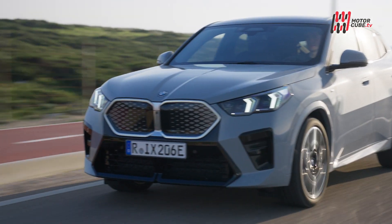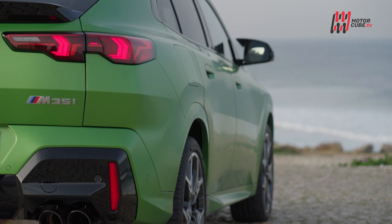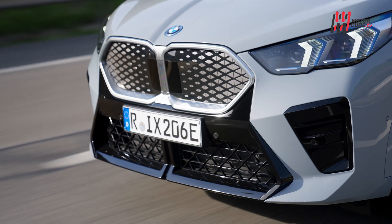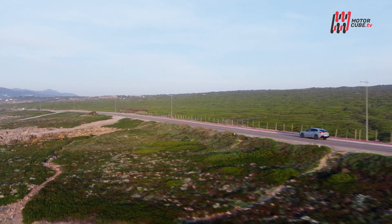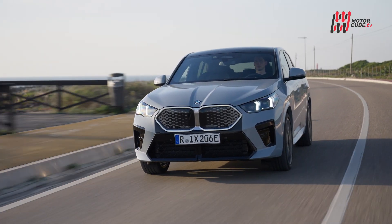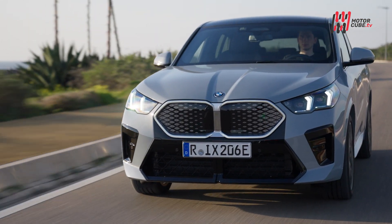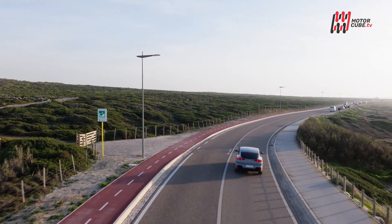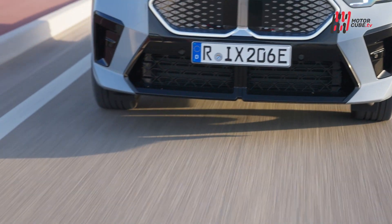La nostra prova si è focalizzata sull'elettrica e sulla più sportiva M35i. L'elettrica iX2 è una sorta di go-kart silenzioso e letale in accelerazione, piatto in curva e incollato sull'asfalto. La dinamica di guida è esaltante e si fatica a mantenere una guida rilassata e fluida, finché non dai uno sguardo alla percentuale di carica della batteria che scende e alzi il piede per raggiungere la colonnina.